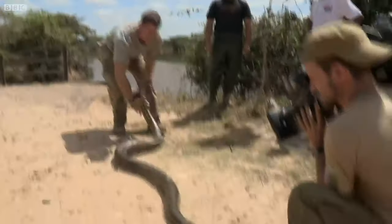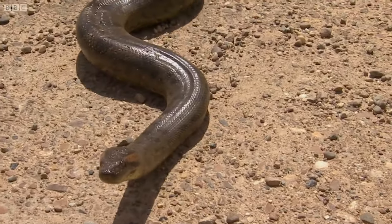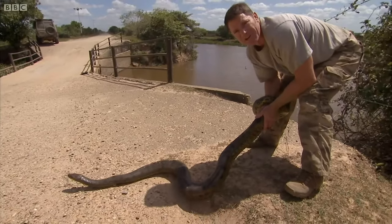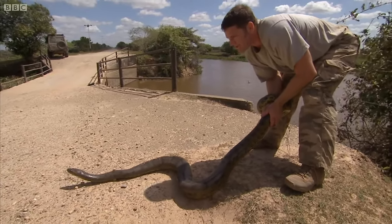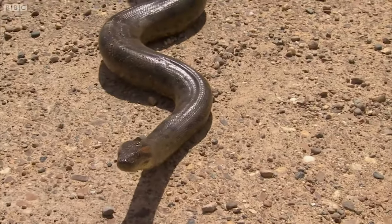So finally we have our anaconda, and this was probably always going to be our best chance of finding one — just pure luck. The guys were out on the road and they saw this wonderful female at the waterside, and that's really what we were hoping to find.